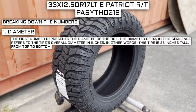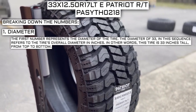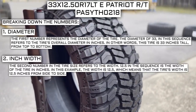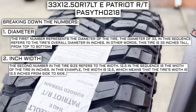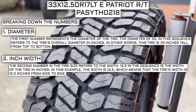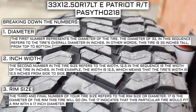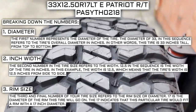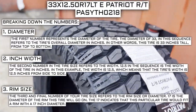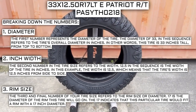The first number represents the diameter of the tire. The diameter of 33 in this sequence refers to the tire's overall diameter in inches — in other words, this tire is 33 inches tall from top to bottom. The second number refers to the width: 12.5 represents the width of the tire from side to side. The third and final number refers to the rim size or diameter. 17 is the diameter of the rim this tire will go on, indicating that this tire fits a rim with a 17-inch diameter.